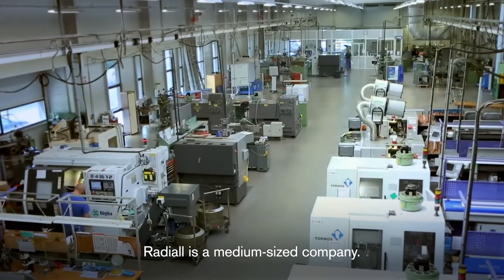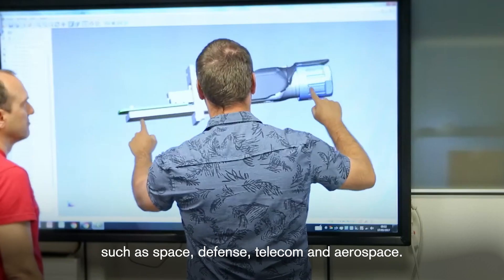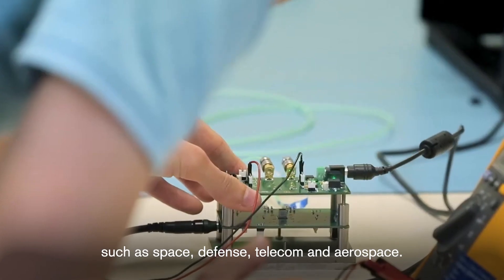Redule is a medium-sized company. We manufacture electronic components for industries such as space, defense, telecom, and aerospace.